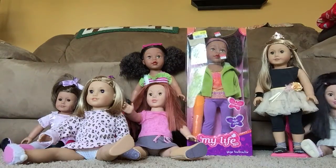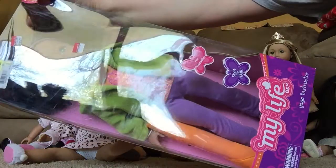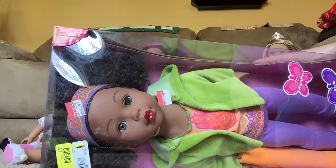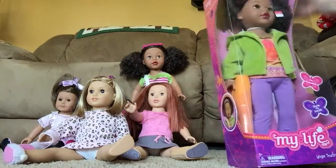And then this one — I showed you guys in a haul video. She is the same as the other one, but she has the hazel eyes. She's super pretty, the green eyes. So those were the twins.